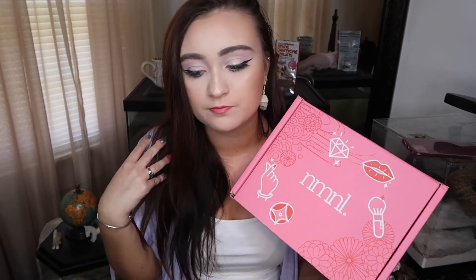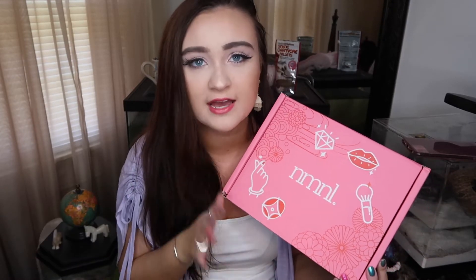Today we are going to be doing a very fun review on a Japanese and Korean beauty box. It's a subscription box just like we would have in the US, such as BoxyCharm, Ipsy, FabFitFun, stuff like that. It's just a normal subscription box but it's full of Japanese and Korean beauty products.